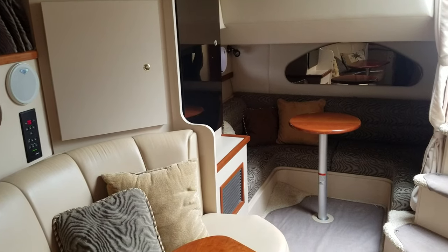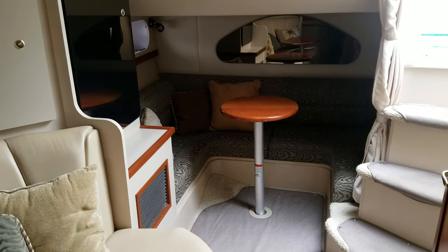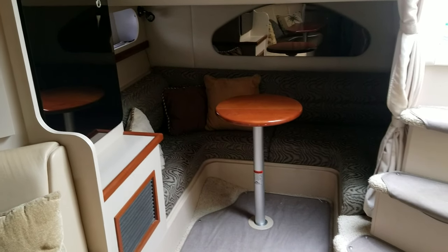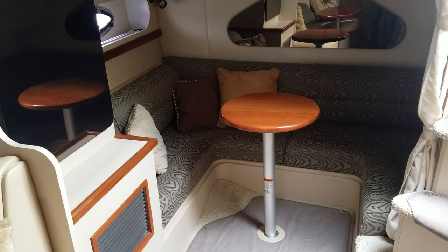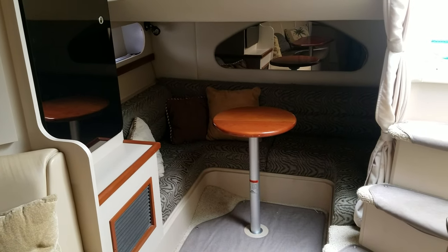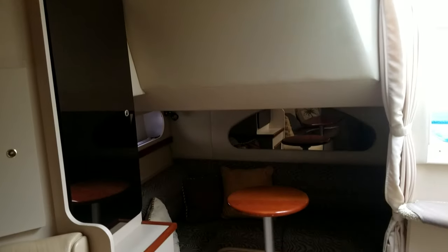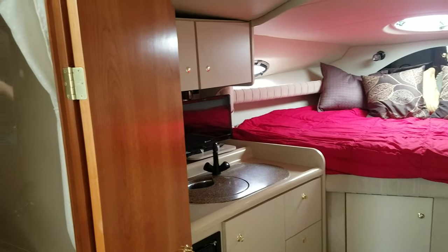Another really neat feature in this 3075 is the ability to have a real open-concept layout going into the mid-cabin, where it can be a big seating area for additional guests or it can be made into another berth. There's also a curtain that can pull across as well.